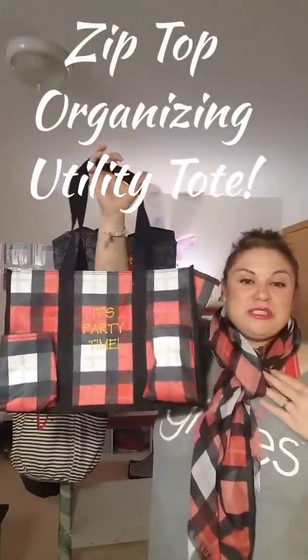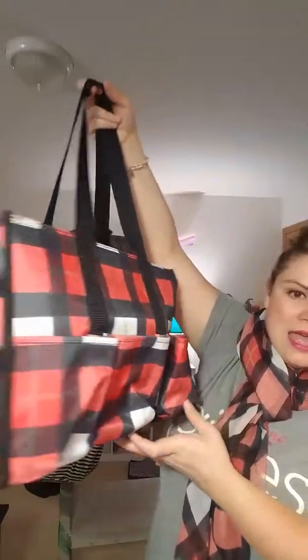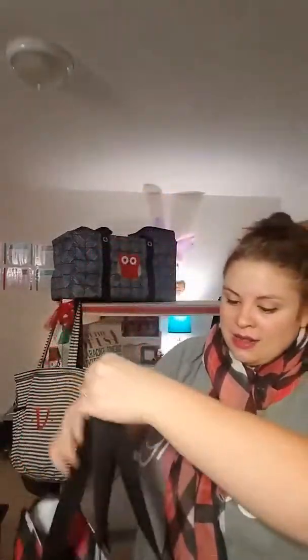Next we have our Zip Top Organizing Utility Tote. This is one of our big sellers because you can really use it for anything — a work bag, a diaper bag, or for crafts. There are seven pockets on the outside: two in the front, three in the back, and two on each side. It does zip shut, which is really nice. If it's raining outside, you can make sure everything stays in there. The inside has a great open space.